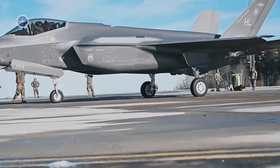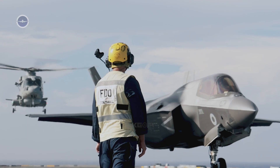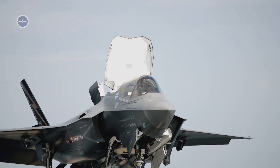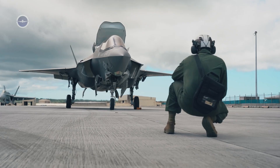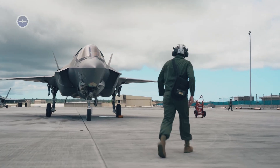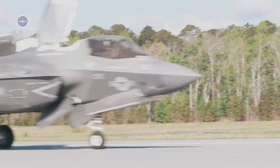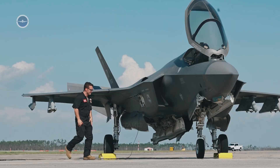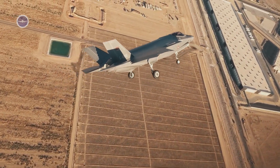It is also worth noting that the F-35 exists in three main variants: the conventional takeoff and landing F-35A, the short takeoff and vertical landing F-35B, and the carrier-based F-35C. Each of these models retains the core speed and power of the platform, but adapts it to different missions. The F-35B, for instance, can hover and land vertically thanks to a lift fan system — a remarkable feat of engineering that showcases the sheer versatility of the design. Even in this variant, the jet can still reach supersonic speeds, proving that power does not have to be sacrificed for flexibility.